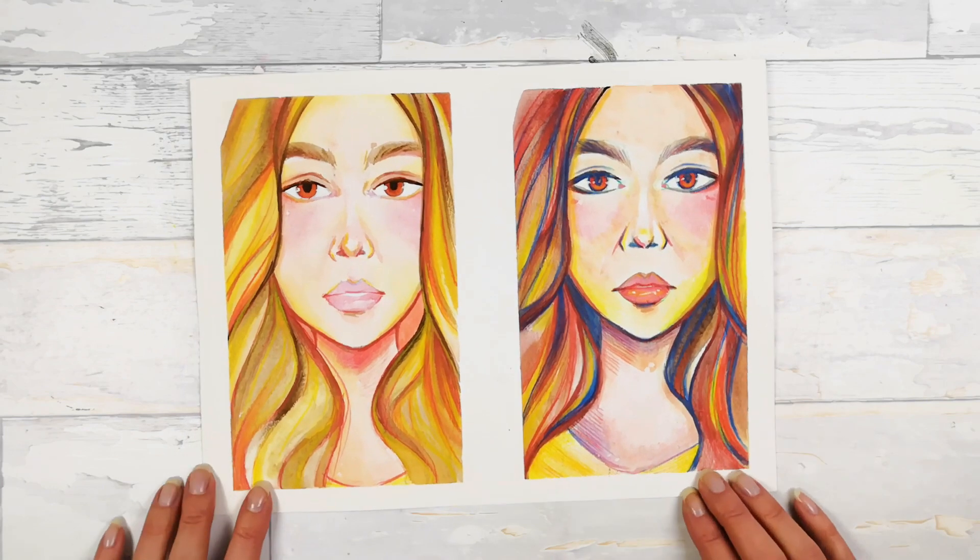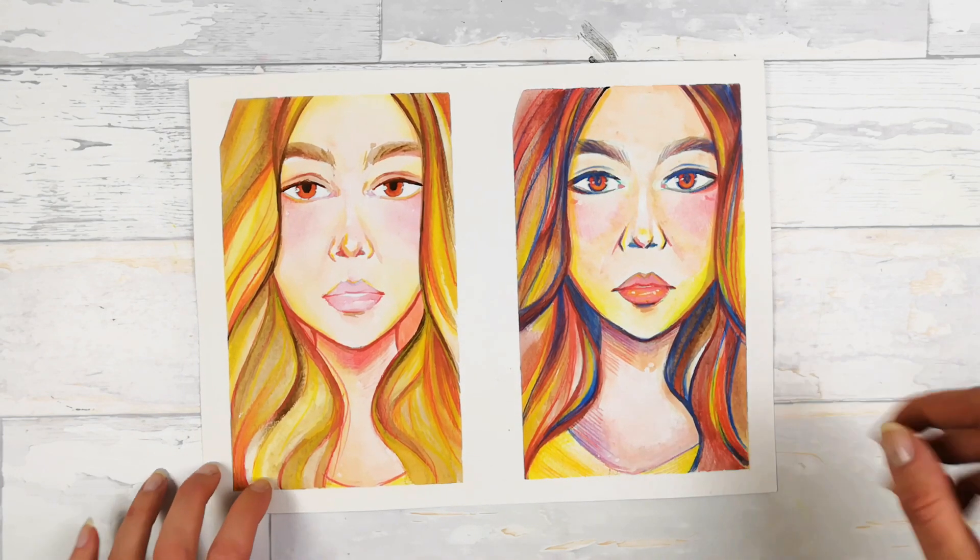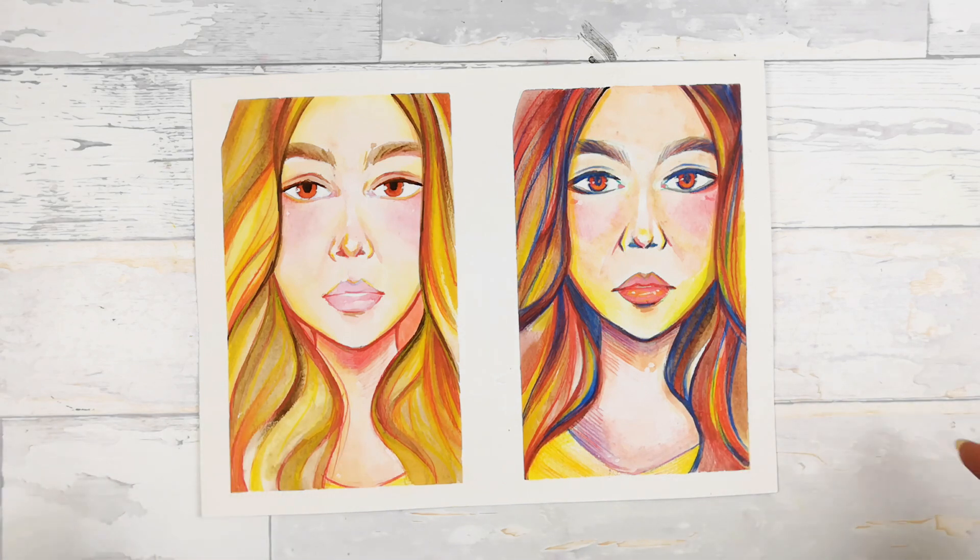This one is interesting — it's the same portrait. I used a set from Reeves, which is a basic set for drawing and painting. I made it using watercolors from this set and three color pencils, and I wanted to show that even if you don't have many art supplies, you can create something different.